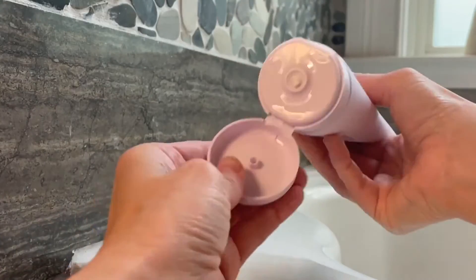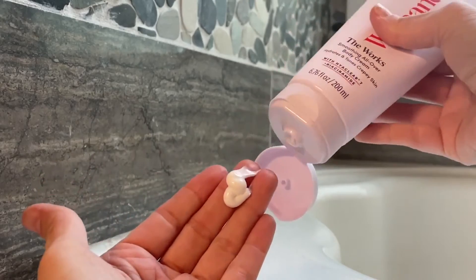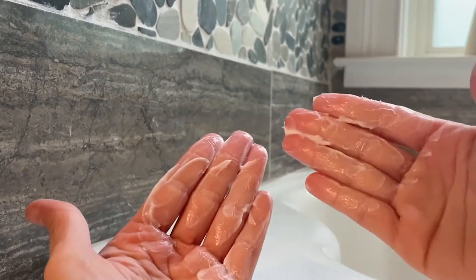The last product that I want to talk about is called The Works. It's a smoothing all-over body cream. This product has ingredients in it that you would normally find in your facial products that help to tighten the skin, so it's going to effectively treat that crepiness all over the body. This instantly gives my skin all the hydration that it needs and my skin drinks it up.